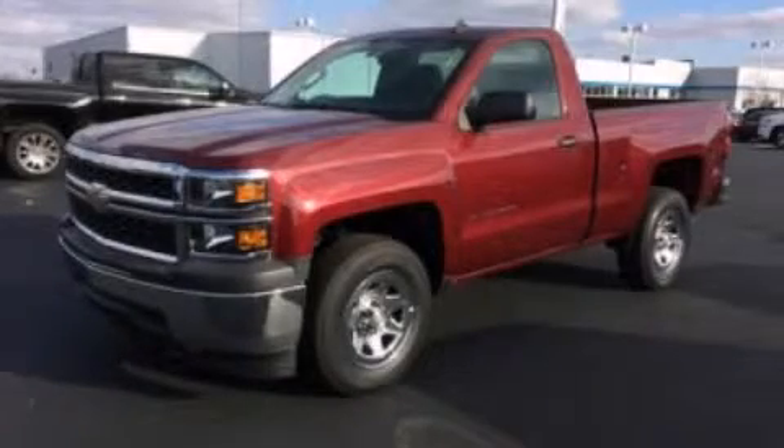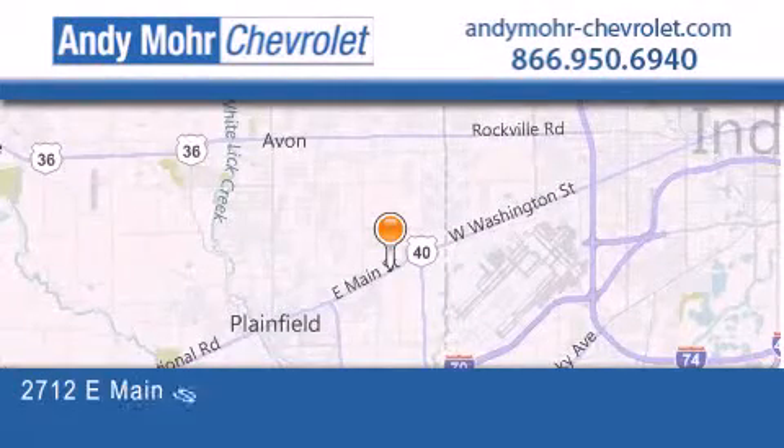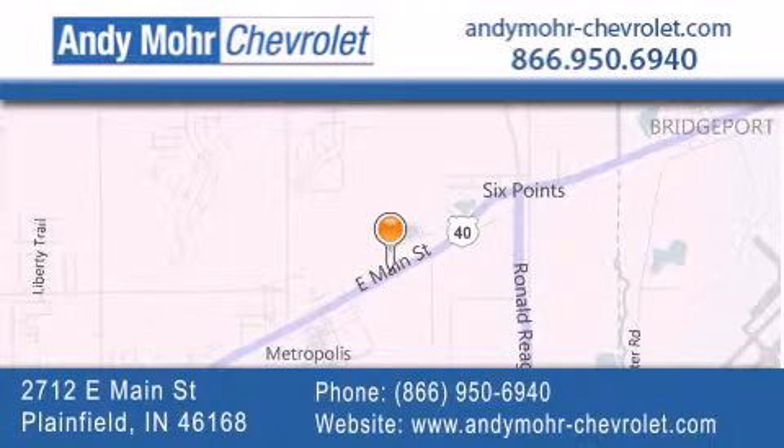Please call us today for more information on this great vehicle. Andy Moore Chevrolet is the place to find new Chevrolet cars as well as pre-owned cars in Indianapolis. You can visit our new and pre-owned inventory online.